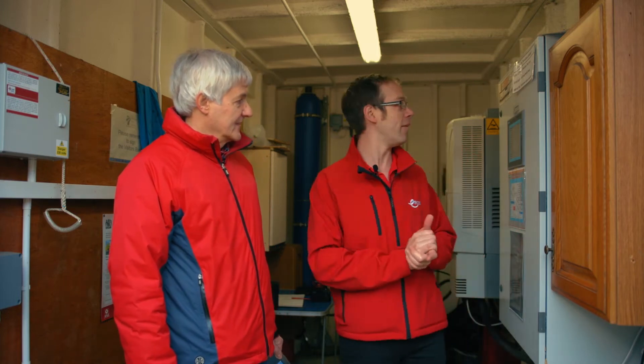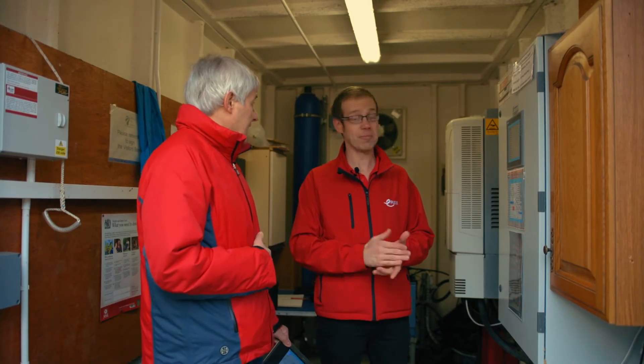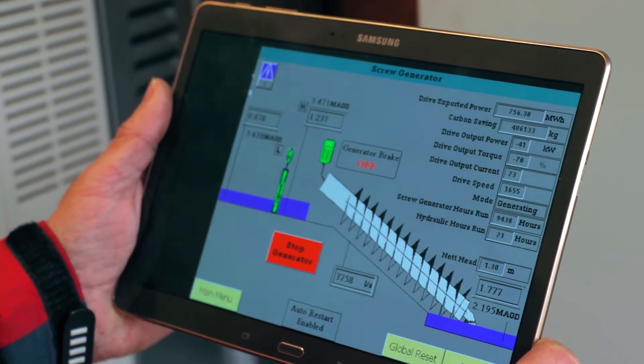So we've now stepped into the control center — the brain of the operation. What are we looking at in here, Mike? Well first off we've got the control system here. That's basically sending commands to go faster or slower or open or close the penstock, and it's taking readings from our level sensors. It's also connecting to the internet so that we can control it from wherever we are on the planet — because this is not the most accessible place in the world. So you could actually sit in your lounge at home and control the system and see exactly the same data we've got on there.